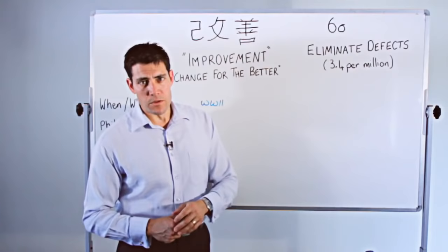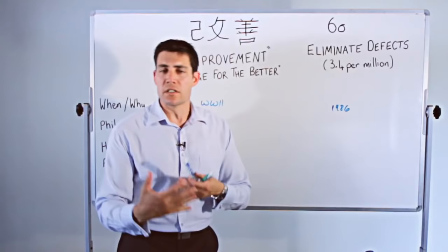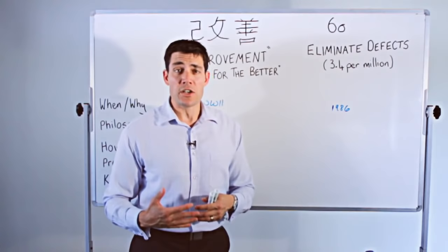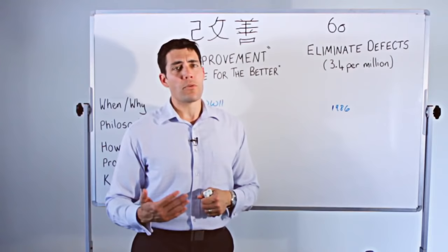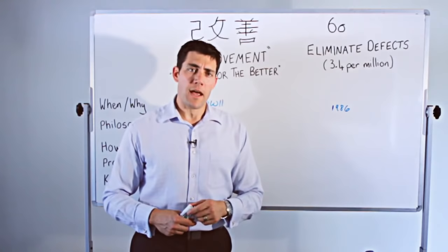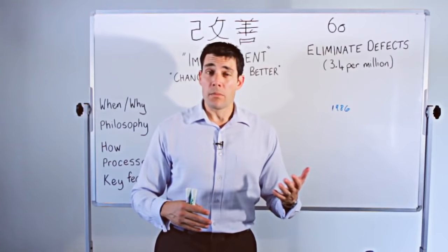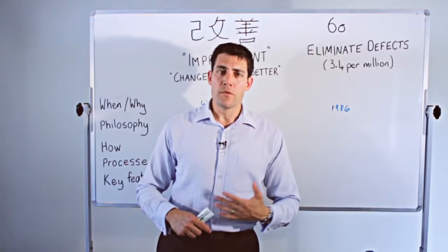Six Sigma came in the mid-80s. Specifically, 1986 is when it first formally surfaced, but in the mid-70s it was starting to be developed by a company called Motorola in the United States. They manufactured quite a lot of communications equipment. They found their quality control was dropping off, products were getting worse, and profitability was decreasing. So the CEO at the time decided to do something about it, and they started looking at ways to improve their processes and manufacturing. The methodology was finally encapsulated and packaged in 1986, and since then the top Fortune 500 companies have adopted it for improving their product quality control.